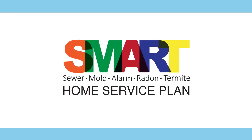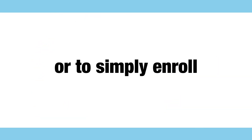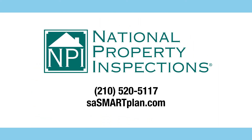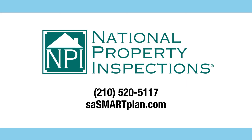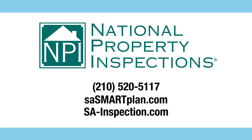For more information regarding our SMART Home Service Plan, including the Premier, Platinum, and Diamond plans, or to simply enroll, visit sasmartplan.com. And to schedule your next home inspection with your free recall check report, visit us at sa-inspection.com.